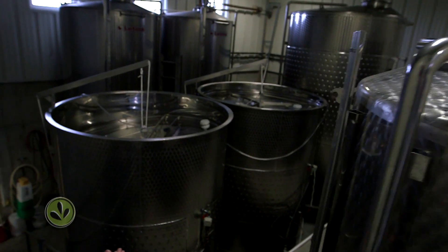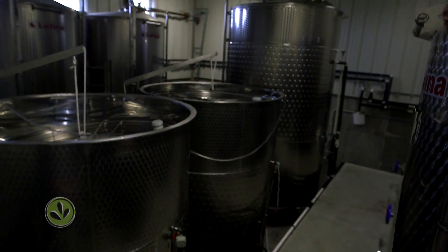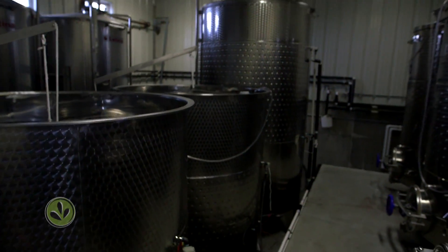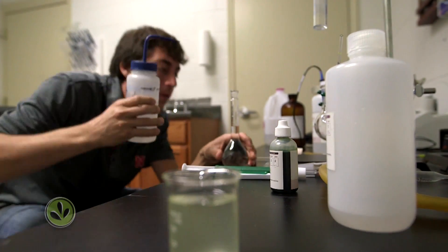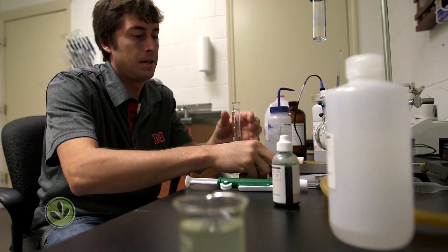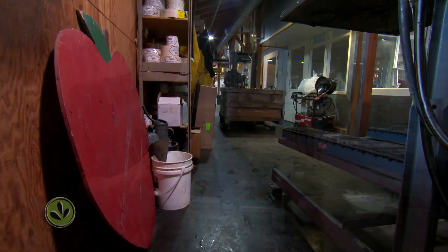So these are basically our primary fermentation tanks. Cider's very similar to winemaking — everything's pretty much the same as far as clarifying it and fermenting it. Beer, wine, and cider, as far as fermentations go, they're all very similar.